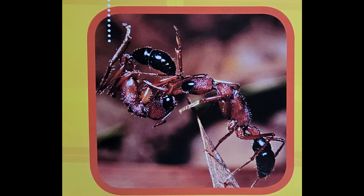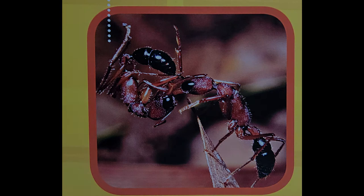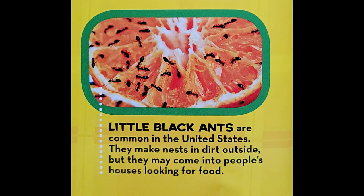Ants live in many places on Earth. Most ants are black or red. Here are just a few of the more than 20,000 species of ants. The jumping ant, which lives in India, could jump across a book in just 5 leaps. Little black ants are common in the United States. They make nests in dirt outside, but they may come into people's houses looking for food.